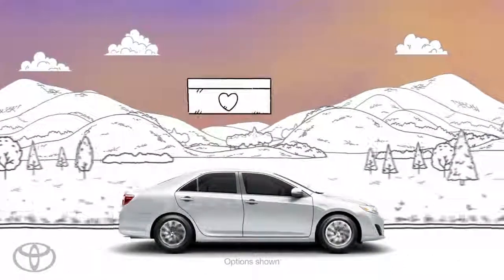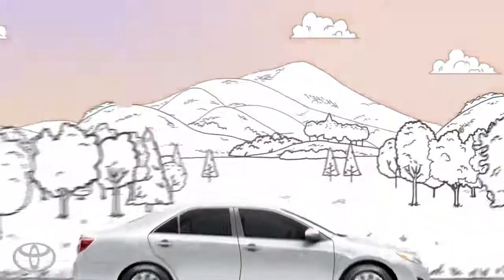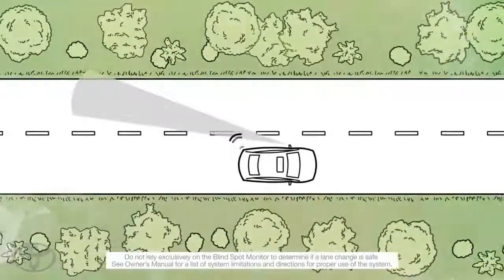Life is full of surprises — some good and some not so good. It's why Toyota developed the blind spot monitor.